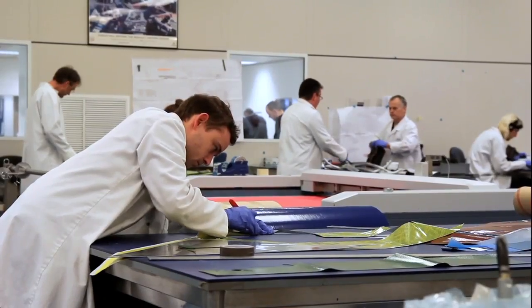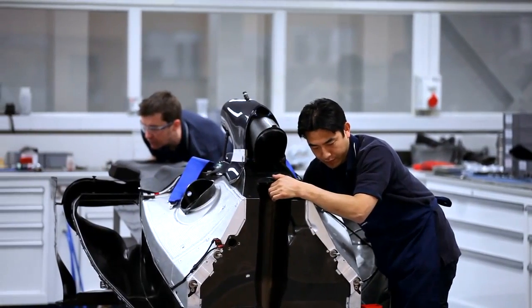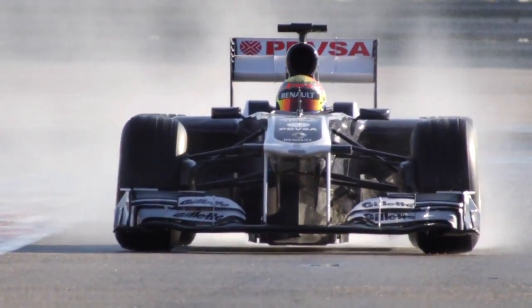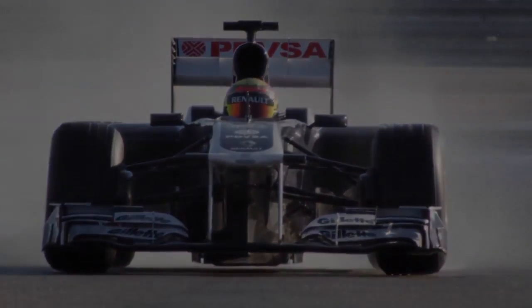When all the components are finished and it all gets built up on the race car out on the race bay, you do have a sense of pride in your bits on that car. When you see it on a Sunday afternoon going round the race track, you do have a certain amount of pride in yourself and in your work.